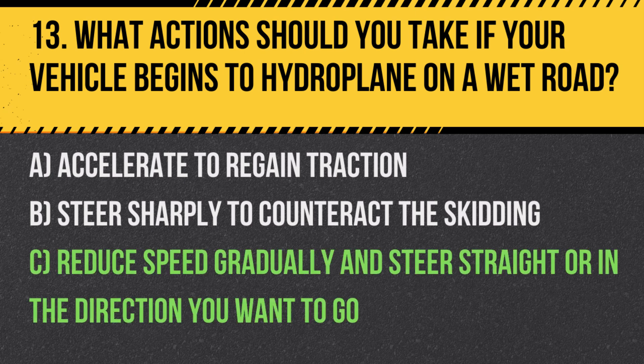Answer: C. Reduce speed gradually and steer straight or in the direction you want to go. This helps regain control and prevents the vehicle from skidding further.